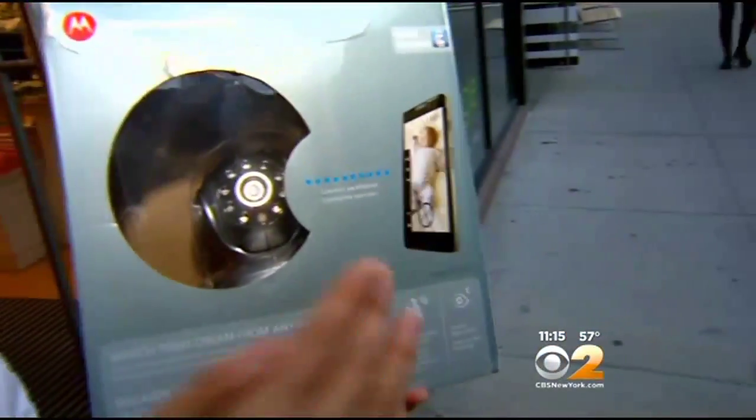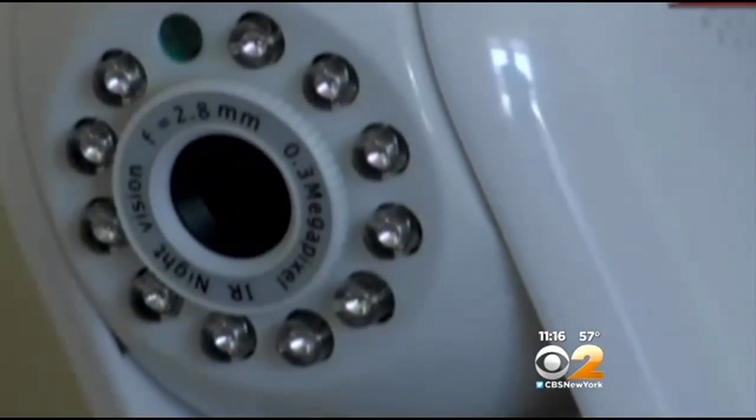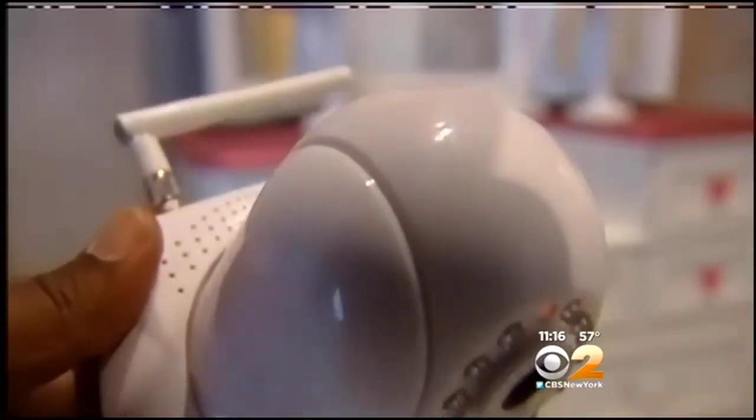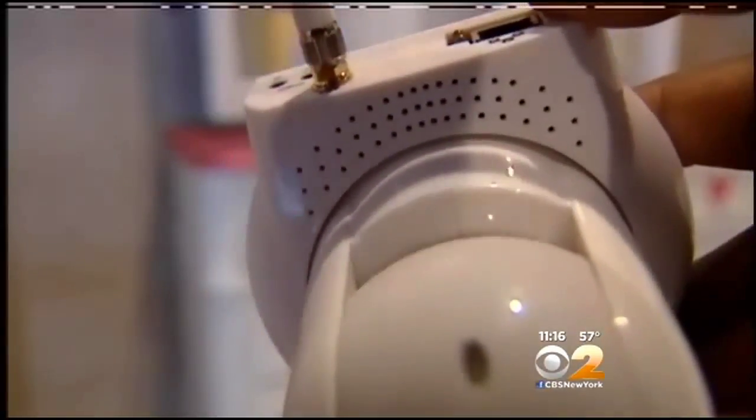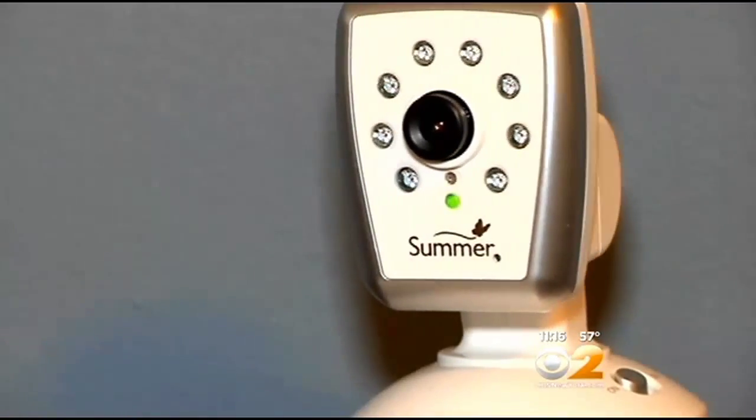Many baby monitors now connect to the Internet and come with a smartphone app so you can watch your child from anywhere. But tech experts say that easy access makes it easier for hackers — it's basically like they're standing next to you in your house. Mashable chief correspondent Lance Ulanoff says the most effective way to protect your privacy is by changing the default password that comes with the monitor to something unique and hard to guess. If somebody else has your login information, they can go to that same app and log into your webcam, which is what happened here, giving the hacker a clear look at a family's home and child.